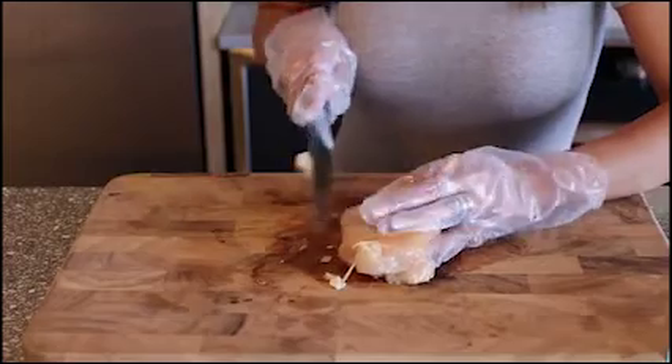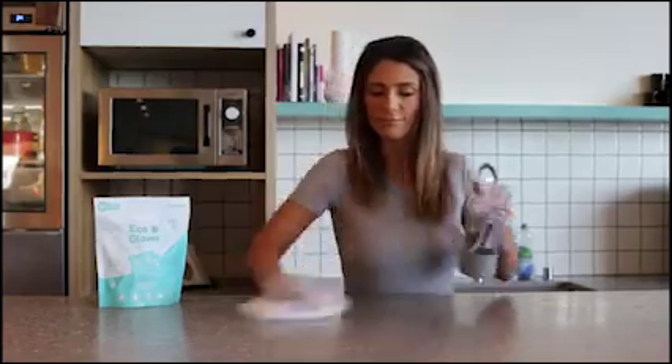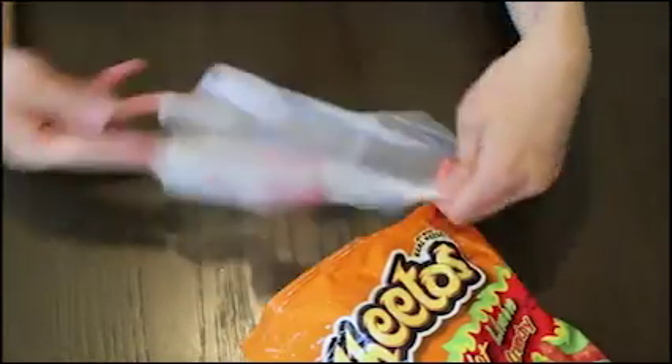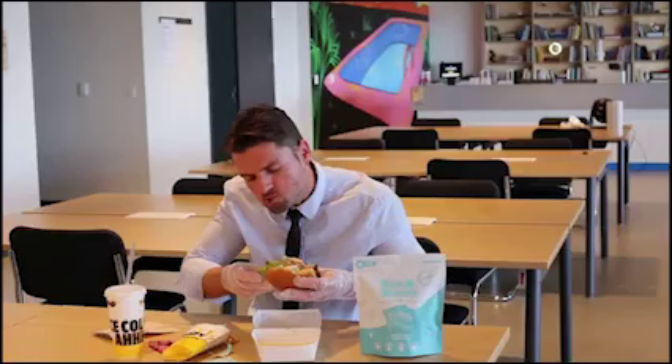So you can use them for eating, preparing food, quick cleanups, handling trash, handling pets, snacking, and much more. So now, this is you.